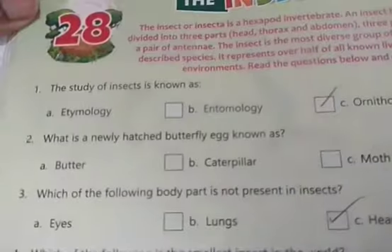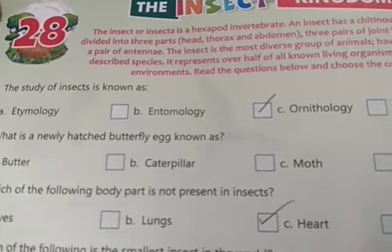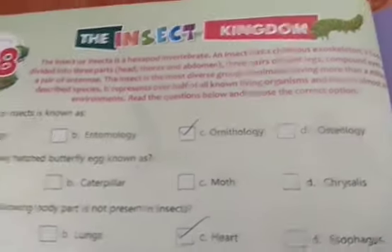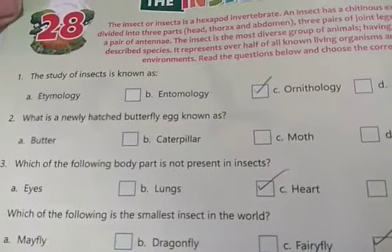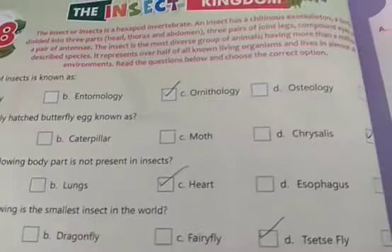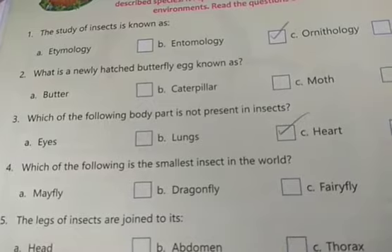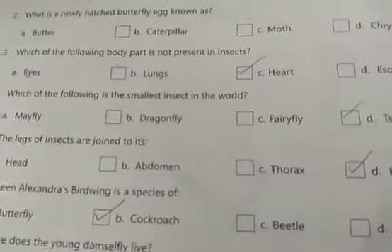The study of insects is known as entomology. A newly hatched butterfly egg is known as a chrysalis. Regarding body parts not present in insects — insects do not have lungs.